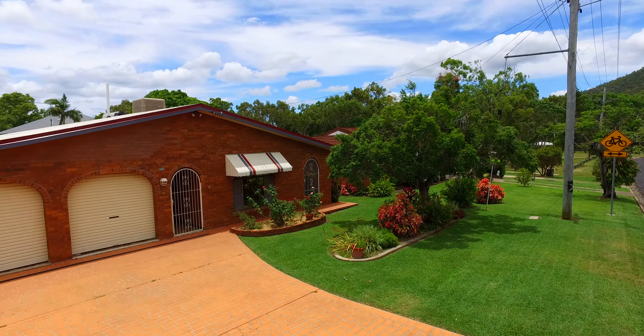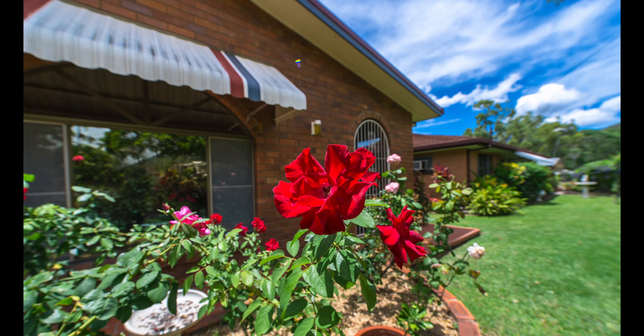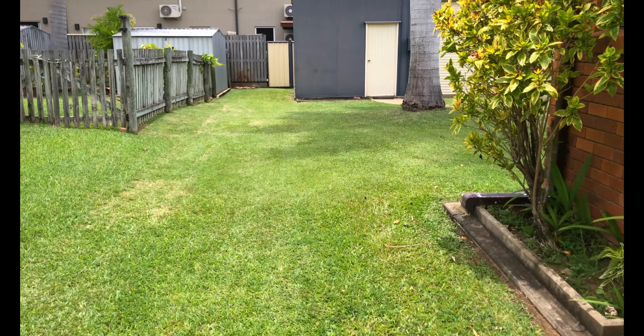449 Eichelberger Street, Frenchville. Great location, loads of family space, great gardens, beaut lawn. And that's before you even get inside.